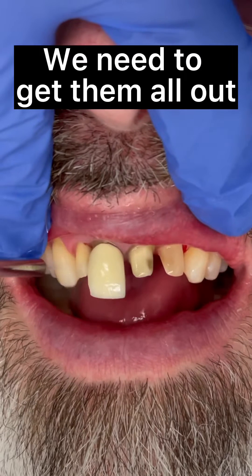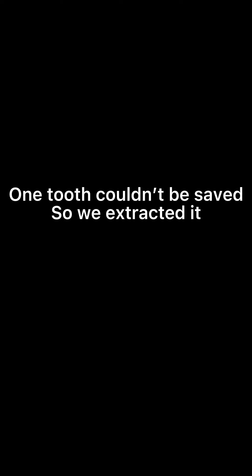We need to get them all out. One tooth couldn't be saved, so we extracted it and filled the rest with temporary crowns for the next visit.